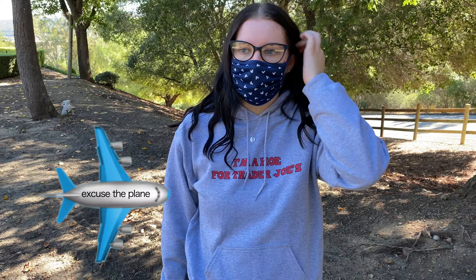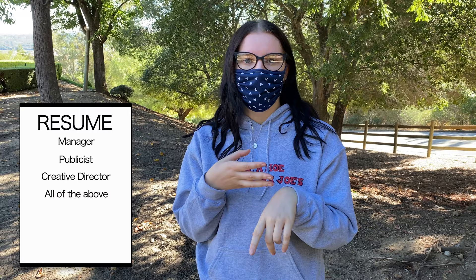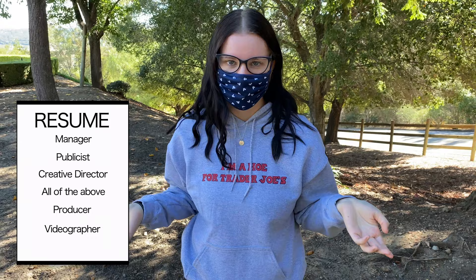Let's just jump right in — you know the drill. You might be asking why I'm wearing a mask. I have some assistance today from my amazing manager, publicist, creative director, producer, videographer — my sister. That is why we're wearing masks today, because we are safe here.